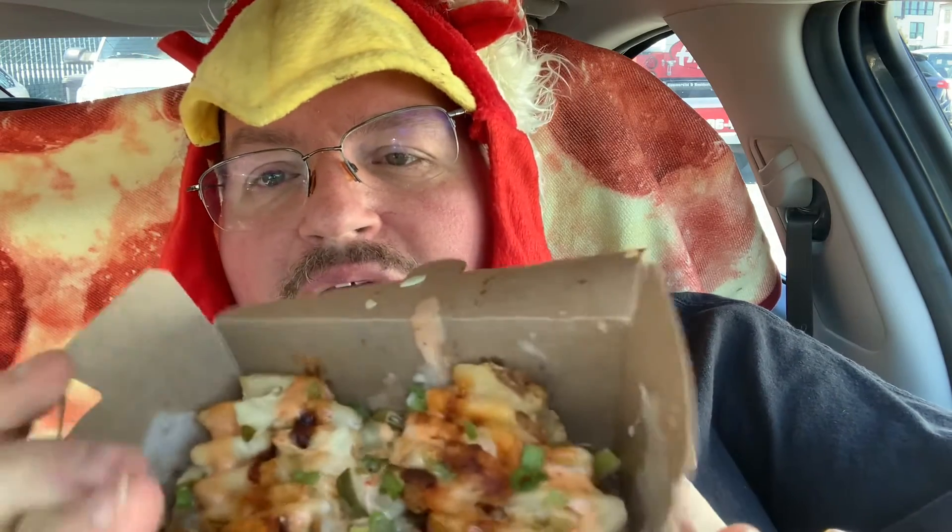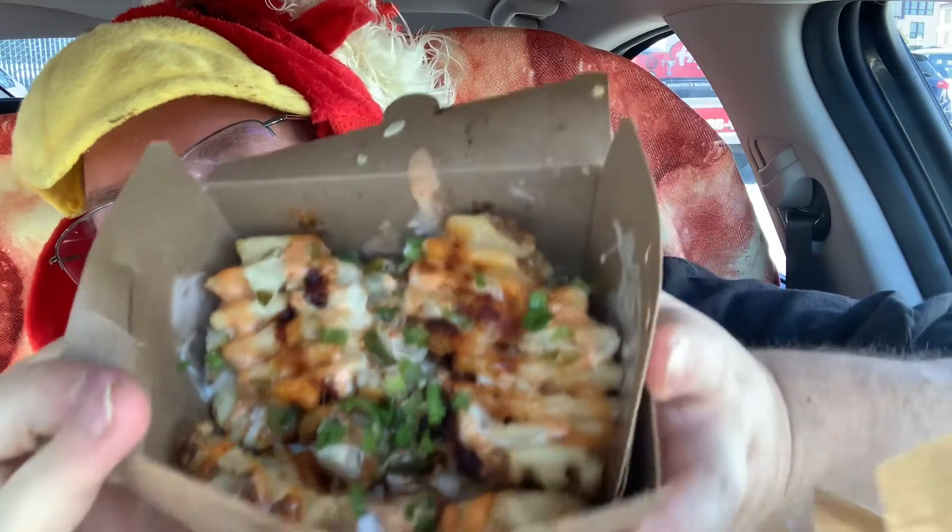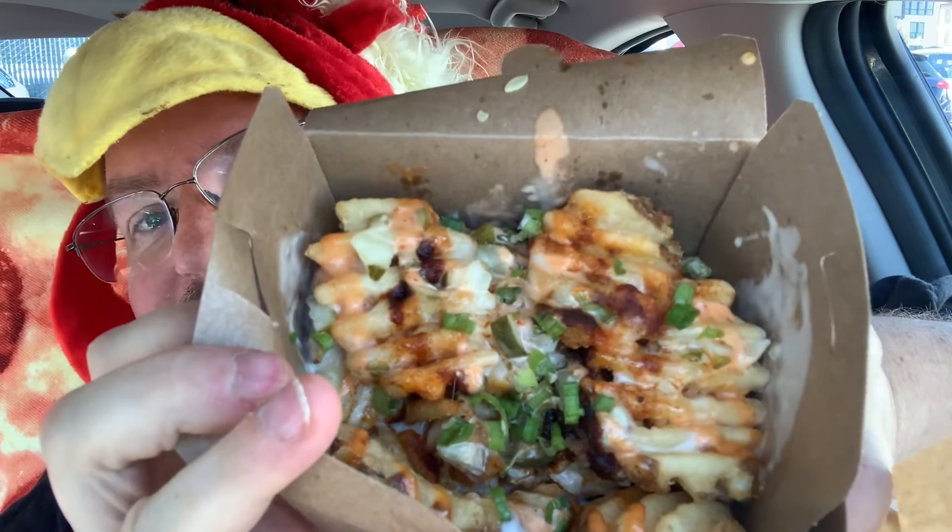This is called the Plucking Hot Fries. This is waffle fries with their plucking hot sauce, green onions, and some other pluck sauce, they call it. It's supposed to be super hot Nashville hot sauce. I'm going to give that a try and see if I can survive. You could actually add some hot chicken pieces to it if you wanted for like an extra $2.